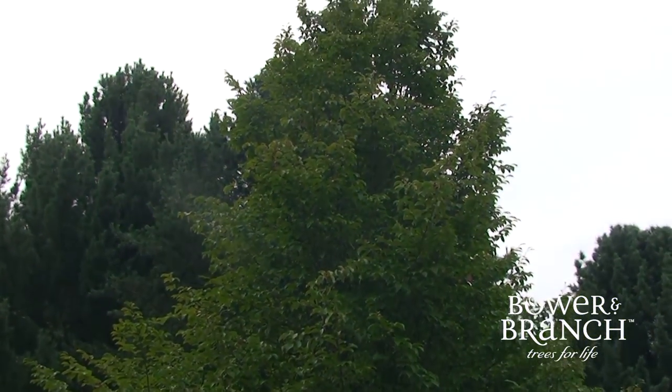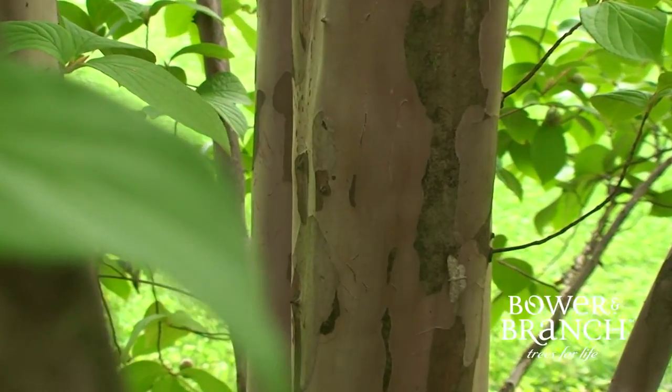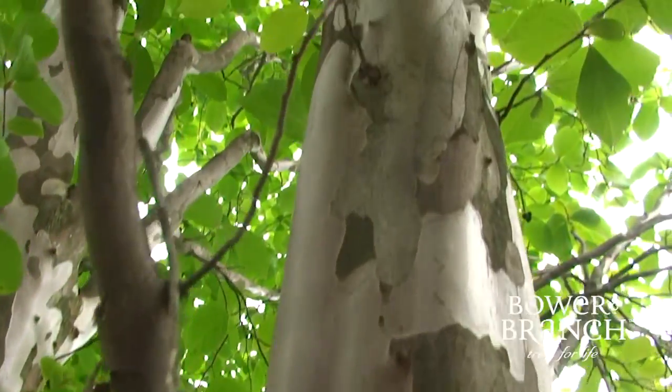The branching structure is unique, and so is the overall shape. Graceful branching — this is one tree you will certainly want to be able to relax near. Stewartias should be a feature tree in your landscape, the centerpiece, the all-star, the focal point of your plantings.